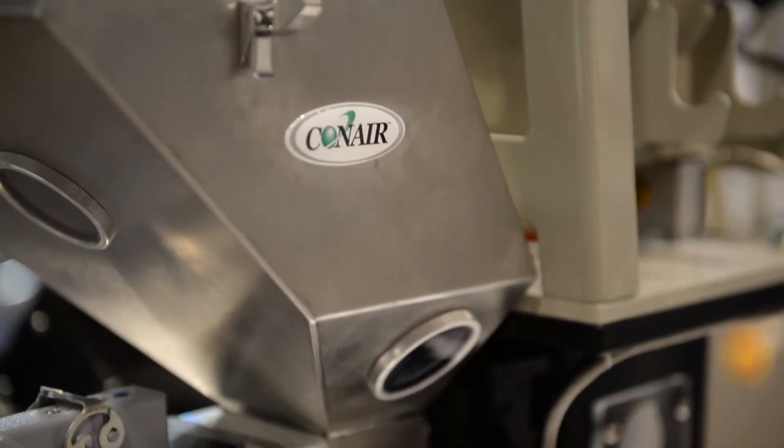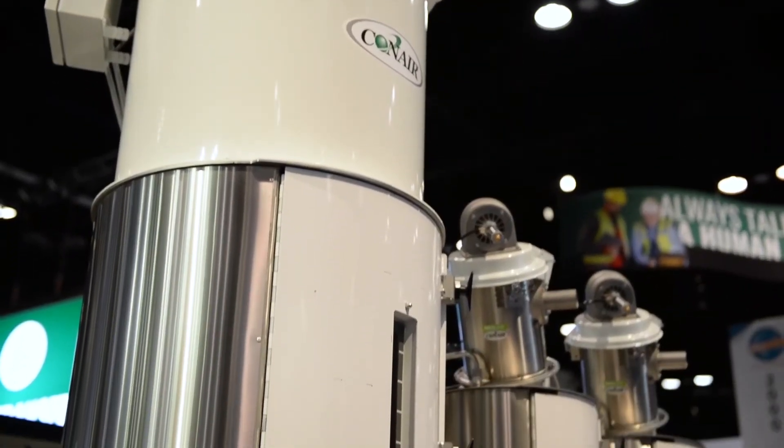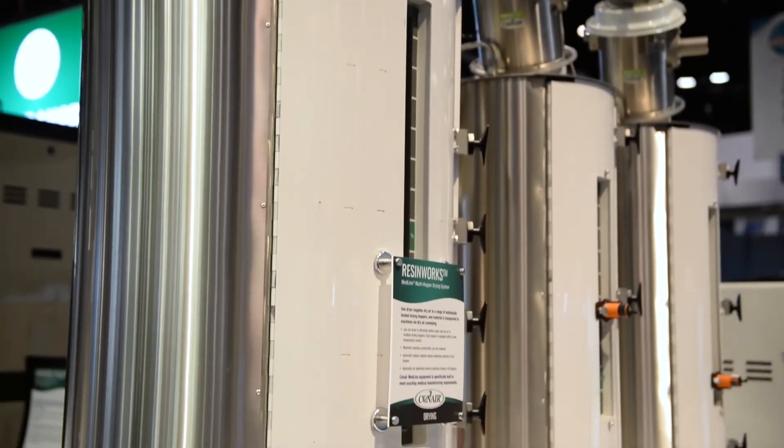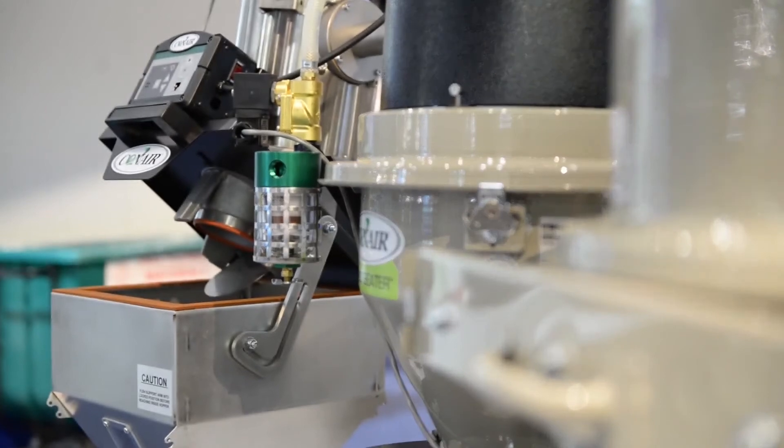Unlike a lot of IIoT solutions available today, Smart Services is fully retrofittable to older equipment. So we can take Conair equipment that's been in the field, legacy equipment, and we can add Smart Services to it. We can even do it for our competitors' equipment, so a customer has a holistic view of all of their auxiliaries from a single place.